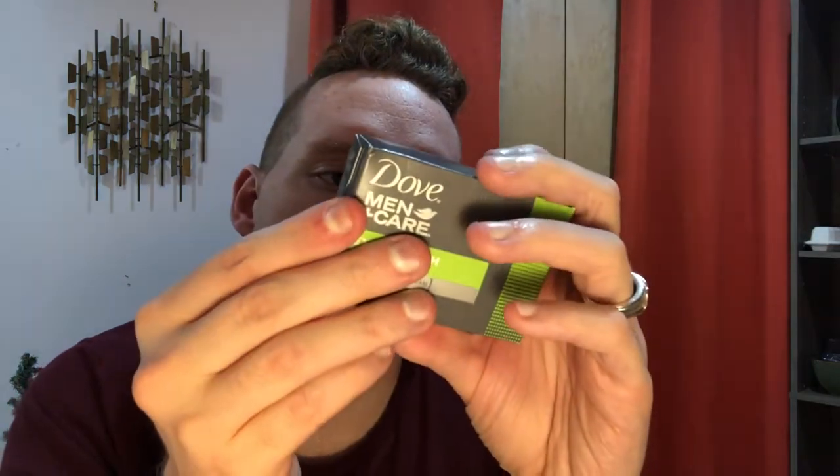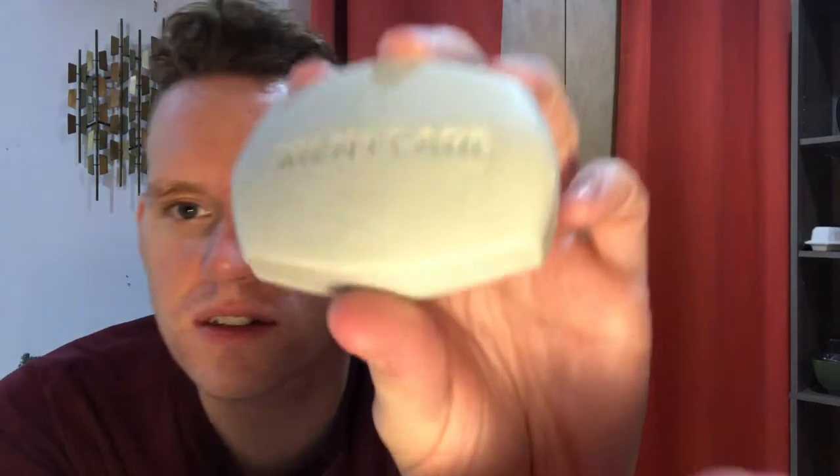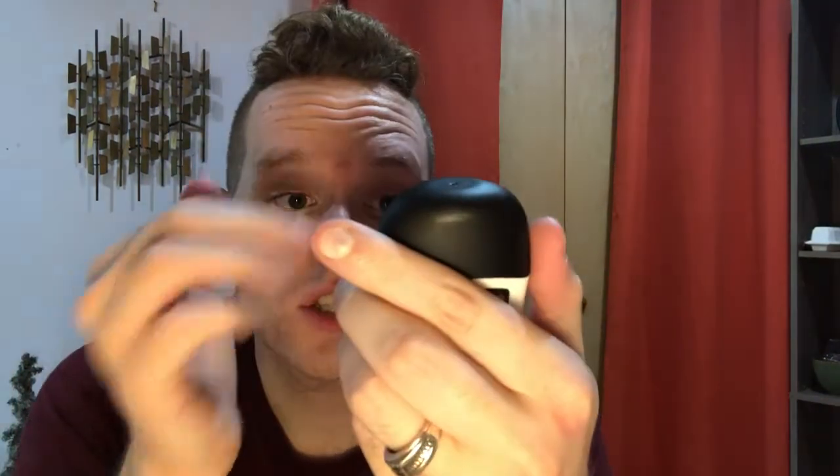Next is a full-size bar of Dove Men's Care Extra Fresh moisturizing cream body and face bar — it's a quarter moisturizing cream, which is really nice. A lot of men's products are multi-purpose. That smells very nice, very fresh. Then we have Degree Men's Motion Scents Ultra Clear Black and White — I love these little ones because I put them in my work bag and gym bag.